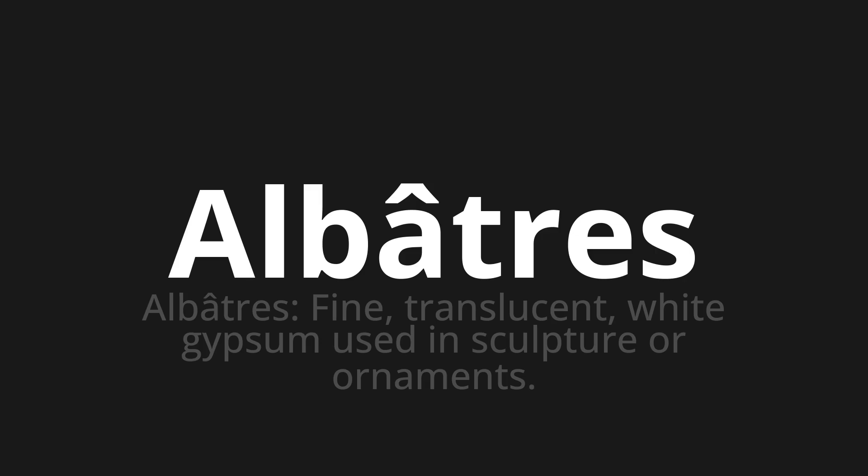Let's say it all together. Albatre. Albatre. One more time.